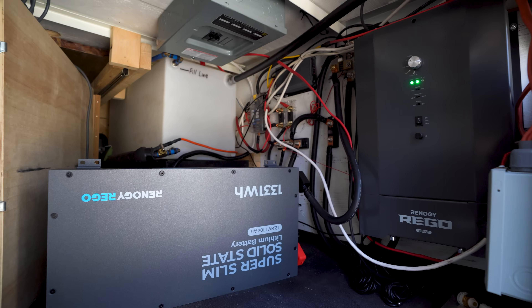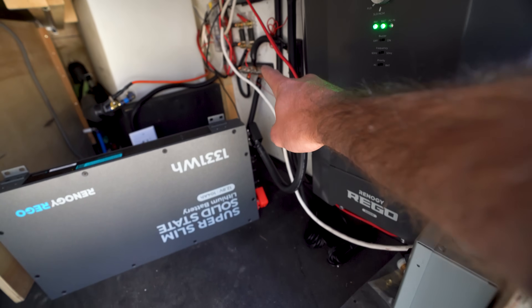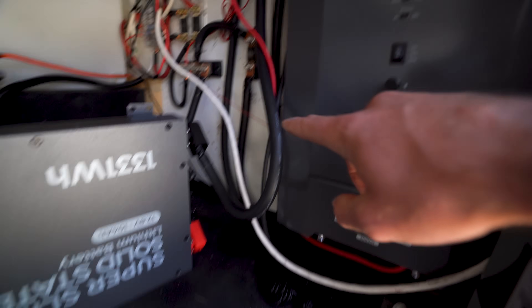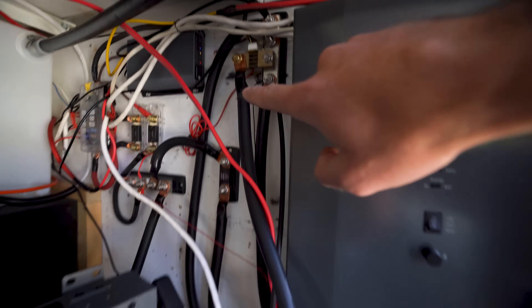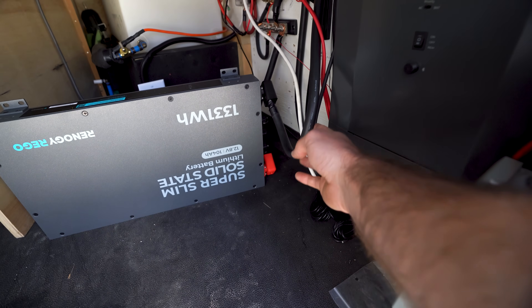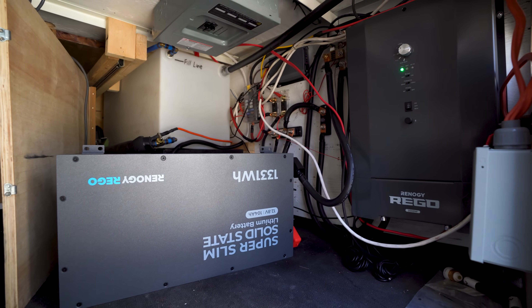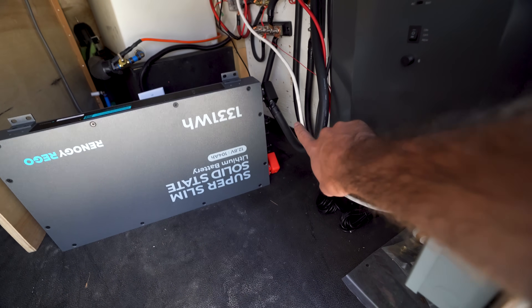With the battery connected, ideally you'd run your positive connection to an on-off switch and then to your positive bus bar. I don't have an on-off switch because my Rigo has a power button. My negative runs up to a shunt connected to my Renogy 500 amp battery monitor. I'm using 4/0 gauge wire — you can buy it on Amazon or cheaper at your local welding shop, which is honestly the cheapest option for large gauge wire.